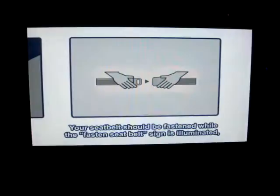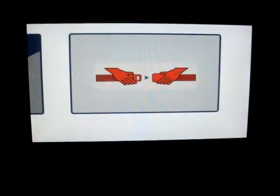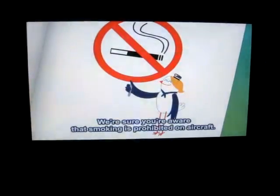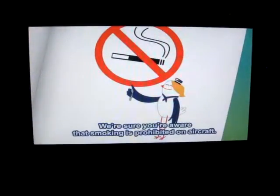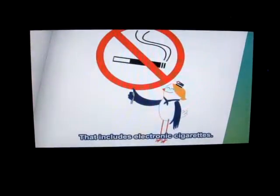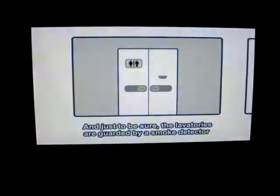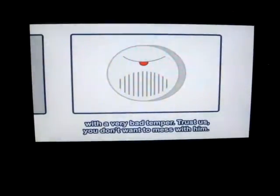Your seatbelt should be fastened while the fastened seatbelt sign is illuminated, and also throughout the flight when you're seated. We're sure you're aware that smoking is prohibited on aircraft — yes, that includes electronic cigarettes. And just to be sure, the lavatories are guarded by a smoke detector with a very bad temper. Trust us, you don't want to mess with him.